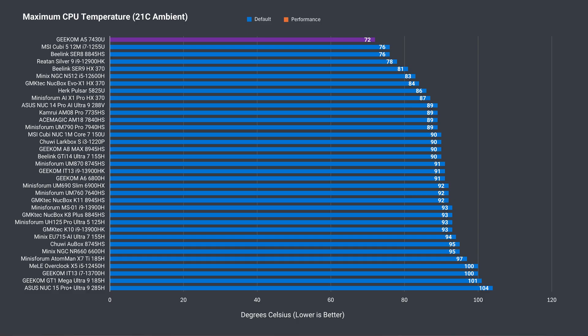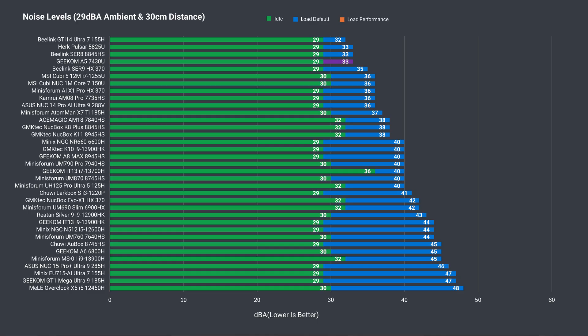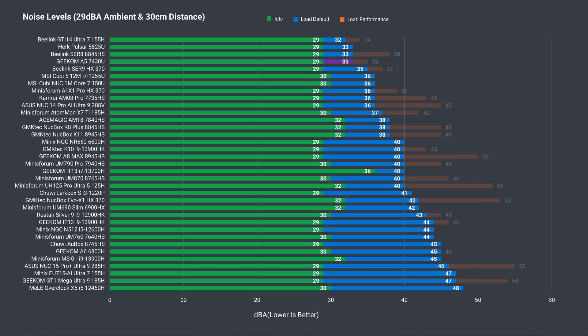After seeing the maximum power draw, it's not surprising to see the maximum CPU temp is the lowest in this lineup, hitting a maximum of just above 70°C. Fan noise is also pretty low — it's not silent, but it didn't annoy, and that makes me happy.